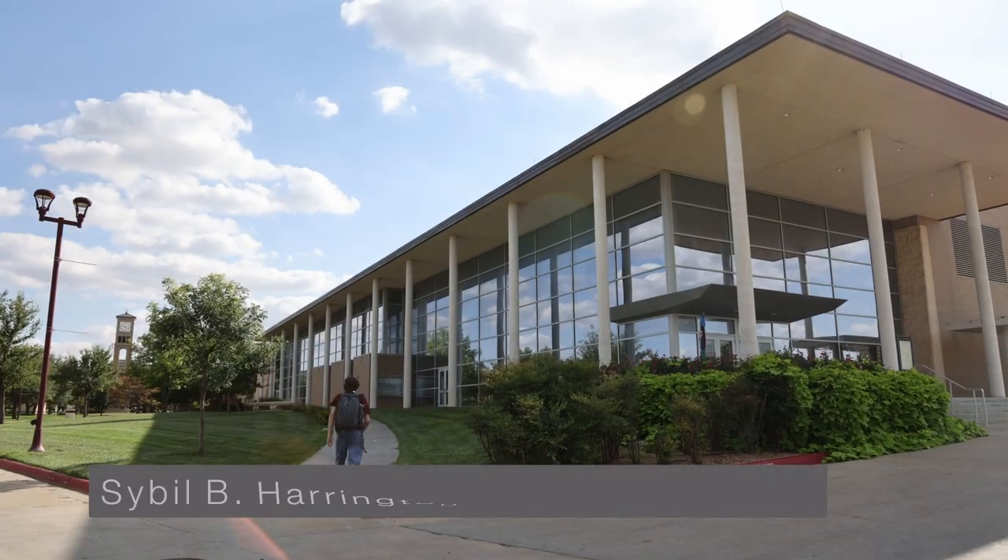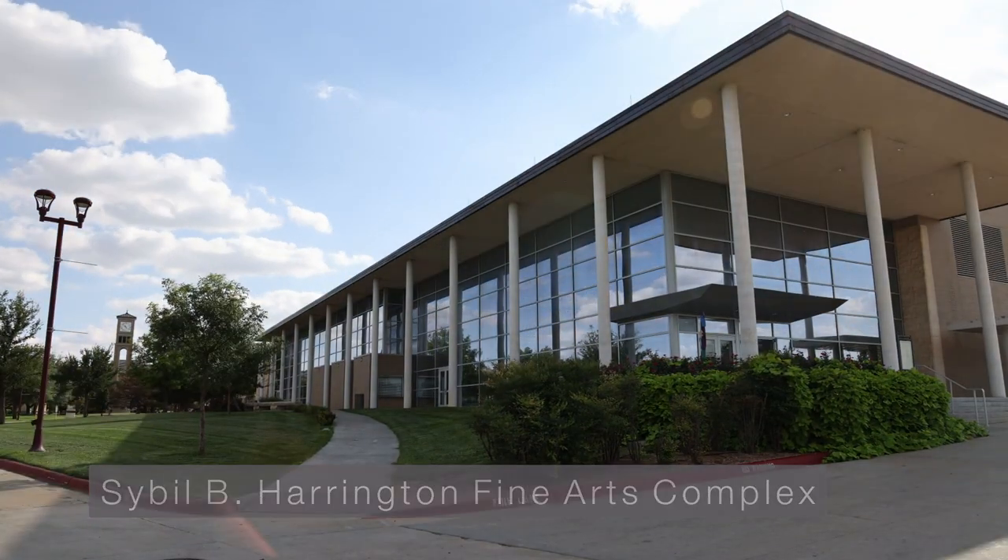We're now here in the grand lobby of the Sybil B. Harrington Fine Arts Complex, which has multiple features, including radio and television studios, an acting studio, recital hall, and more.